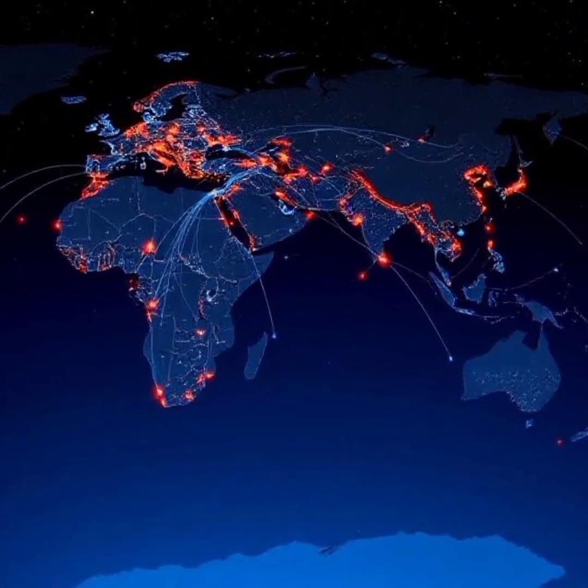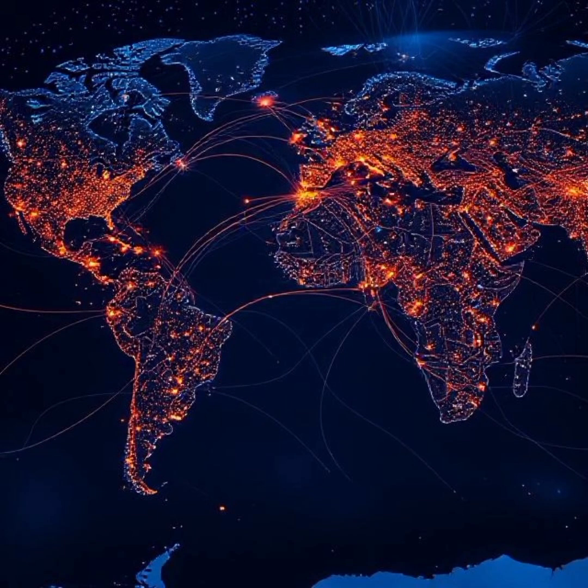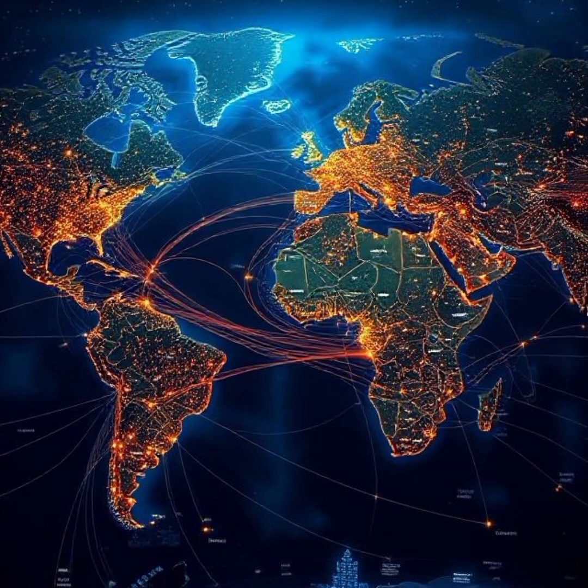The Internet feels like an invisible, wireless network, but in reality global communication depends on thousands of miles of undersea cables. A map of these cables reveals something fascinating: our digital world is deeply connected to historical trade routes.